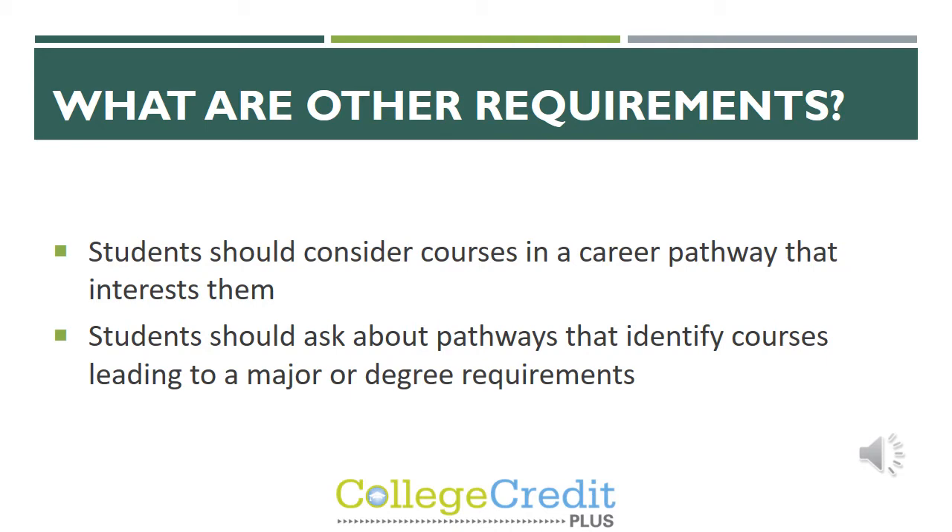Students should consider courses in a career pathway that interests them and should ask about pathways that lead to a major or degree requirements. When a student asks what CCP course they should take, we ask where they're thinking of going to college and what major they're looking to pursue. For example, if you're looking at nursing at Capital University, you can get on their website, find their degree requirements, and see what courses are offered through CCP so students can take those courses in high school — reducing the classes they'd need to take once they graduate.